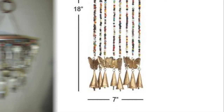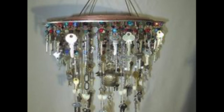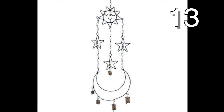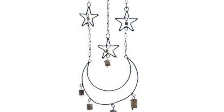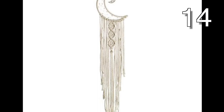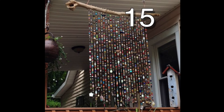This mobile is made with keys. I challenge you to make a wind chime or mobile out of something unordinary. Post it on your Instagram and tag me or just DM me the picture. If you'd like, I'll feature you in my next video.